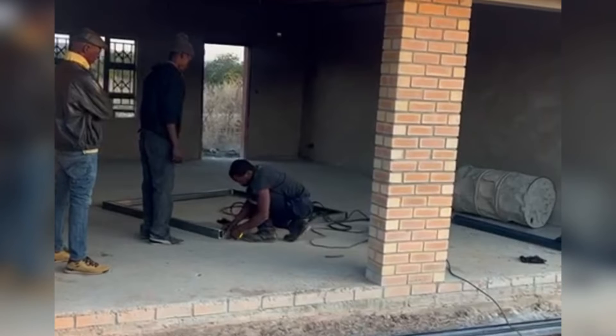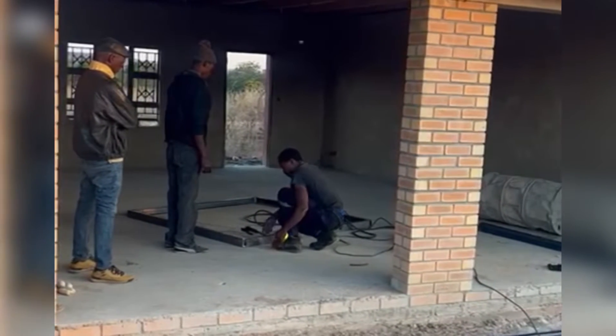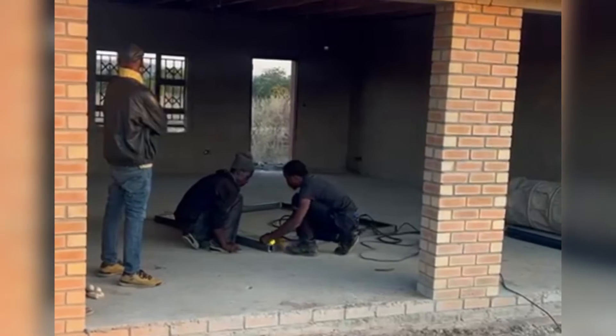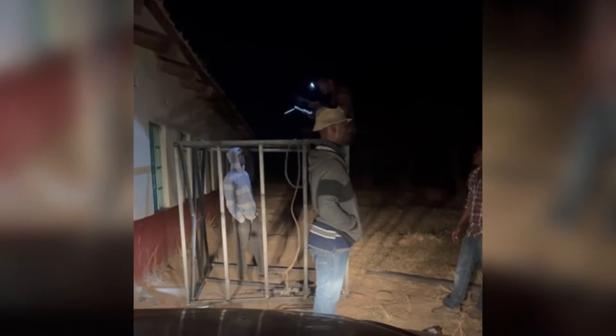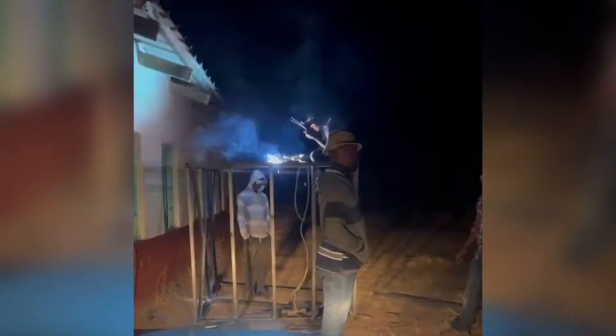I was initially leaning towards building a brick structure, but my husband had his own thinking and we went with that. The team worked all through the night. We had a generator on the pickup truck, but unfortunately it stopped working — it's 11 o'clock at night and we are still trying to make the JoJo tank stand happen.